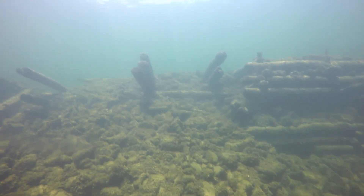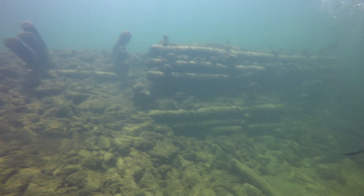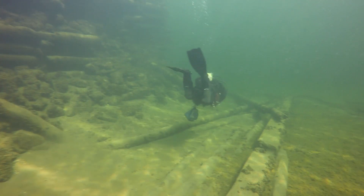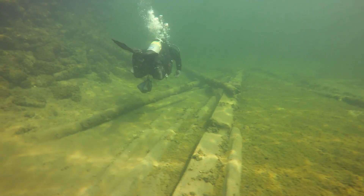With so much change on the surface, there are sure to be interesting stories underwater. Originally the water level was lower, but with the completion of the St. Lawrence Seaway the water level was raised significantly in the area.